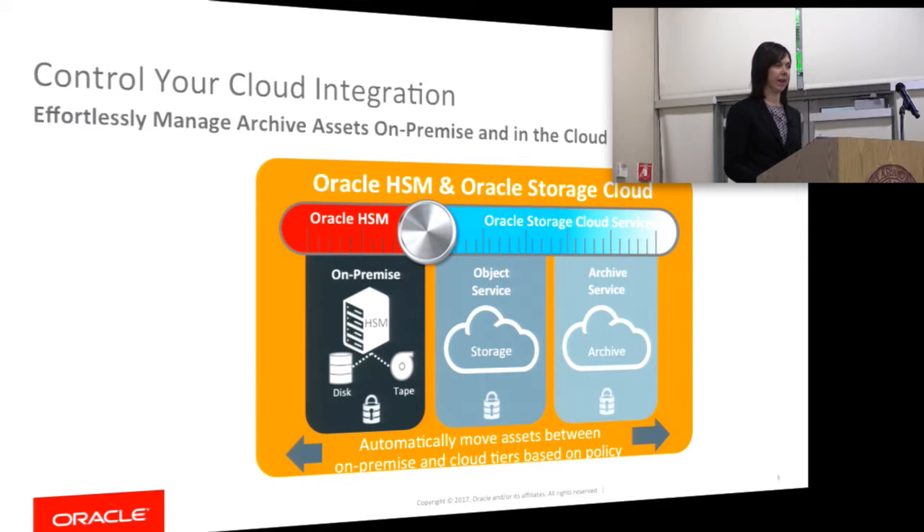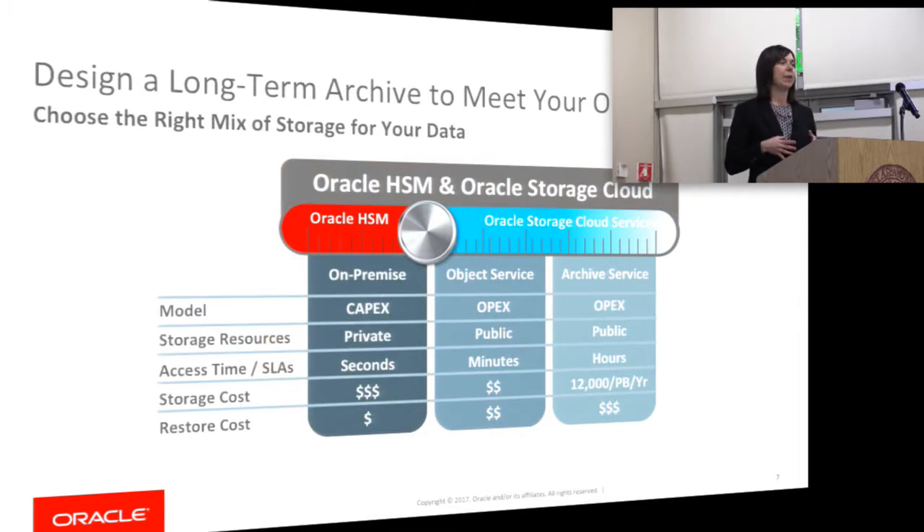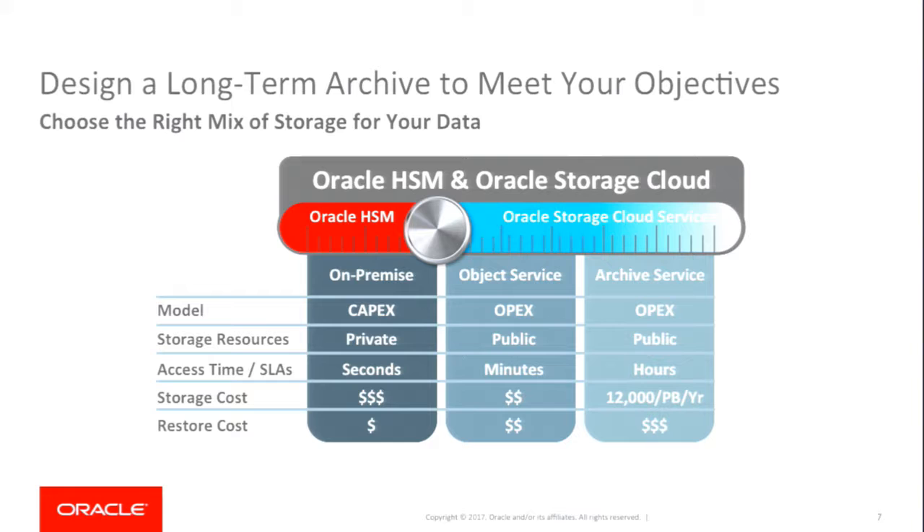It will reduce your costs. You can automatically set policies to move your data between different tiers. You can choose your mix of storage based on your objectives — whether it's cost objectives, switching from CAPEX to OPEX, or needing to grow quickly when you're out of on-site storage. You can put your data into the cloud, and if you need to reduce costs further, you can go to the archive cloud, which at Oracle is the lowest cost cloud storage in the industry.